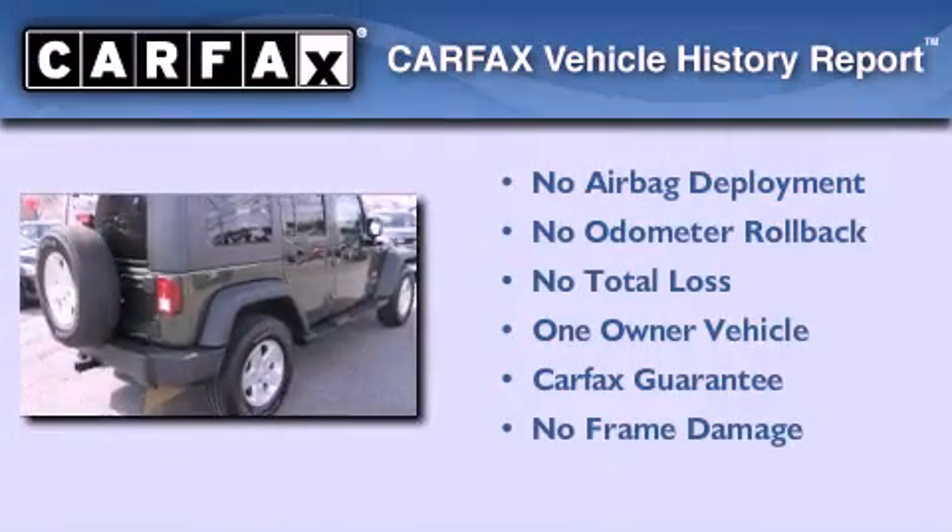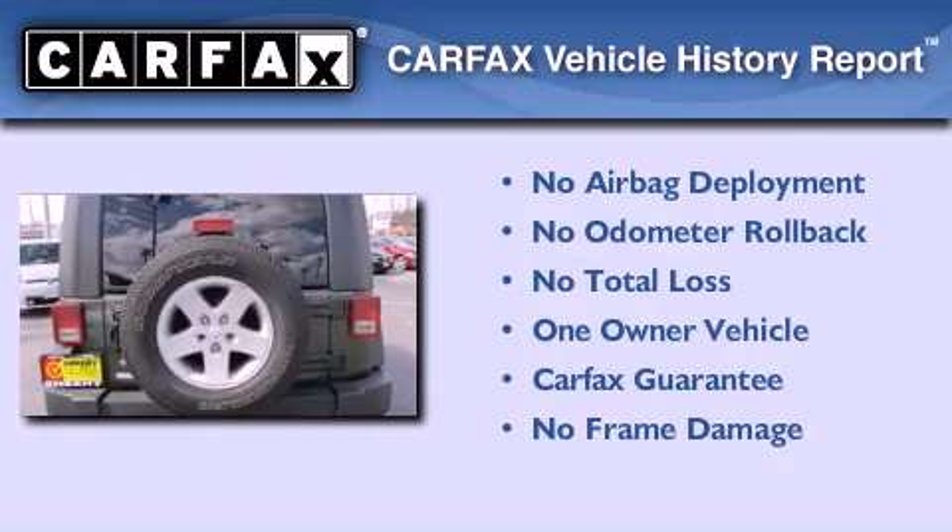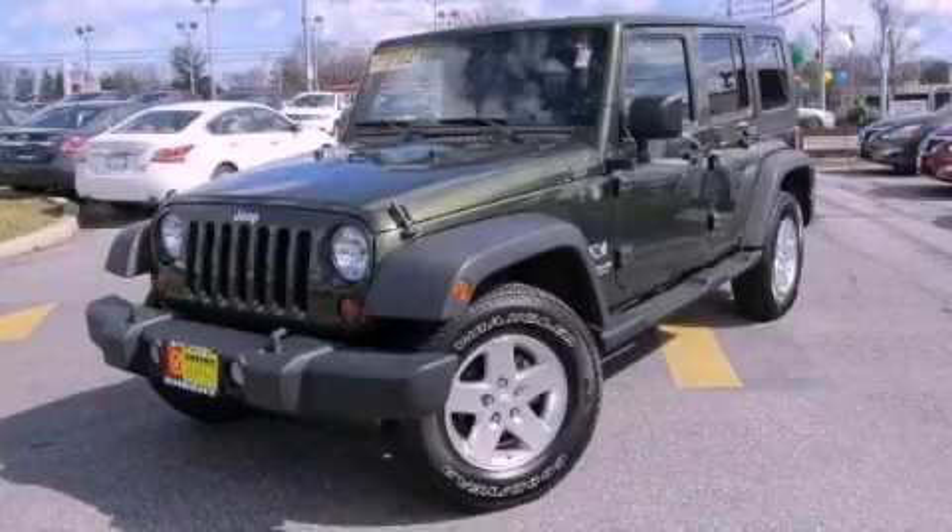This Jeep has had only one owner, and it qualifies for the Carfax Buyback Guarantee. Stop by today and test drive this automobile for yourself.